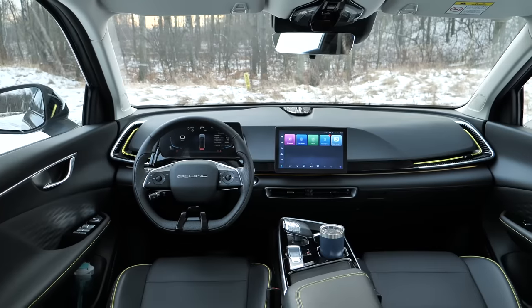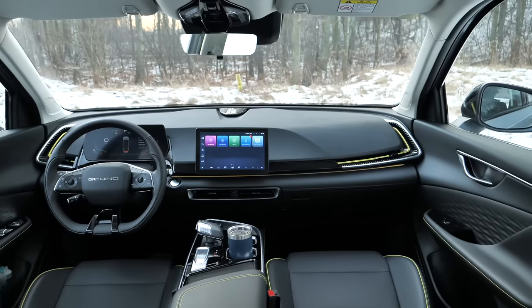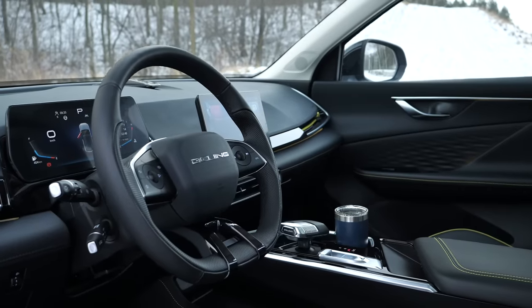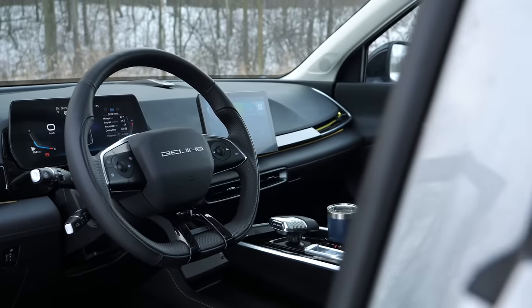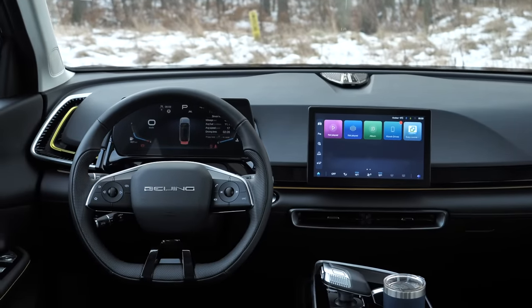The Beijing 5 cockpit seems modern. There are displays in front of the driver and in the middle of the cockpit — both are slightly above 10 inches across. The steering wheel has a Tesla vibe and there are very few buttons around the cockpit — very few, but there are some. It's not a Tesla after all.